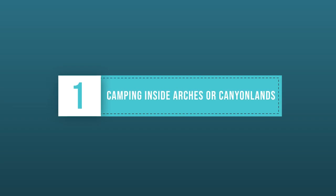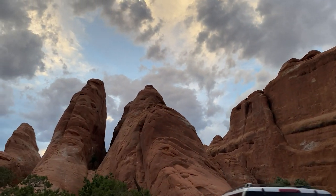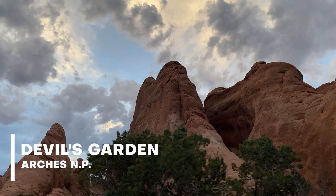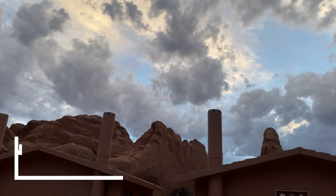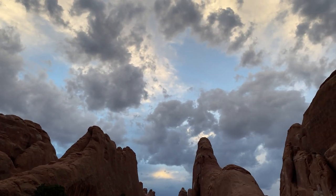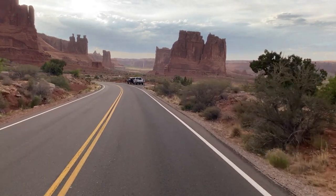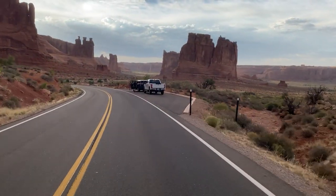The first option on the list is camping inside the park. There are two campgrounds in Canyonlands National Park and one in Arches. There are no electrical hookups, no showers, and limited cell service, so they may be better suited for RV camping or serious primitive campers. These campgrounds fill up quickly, so always book in advance.